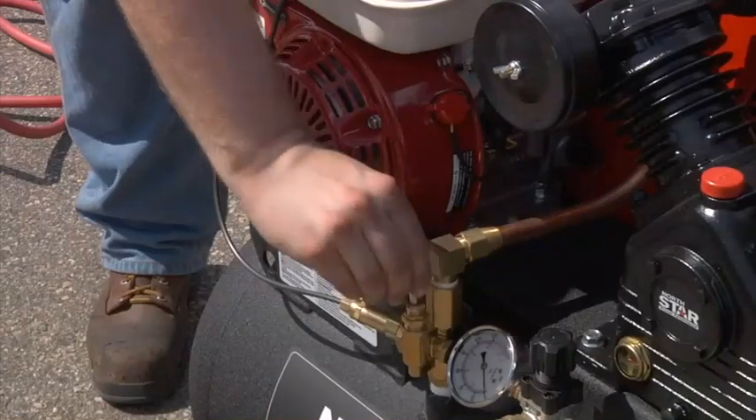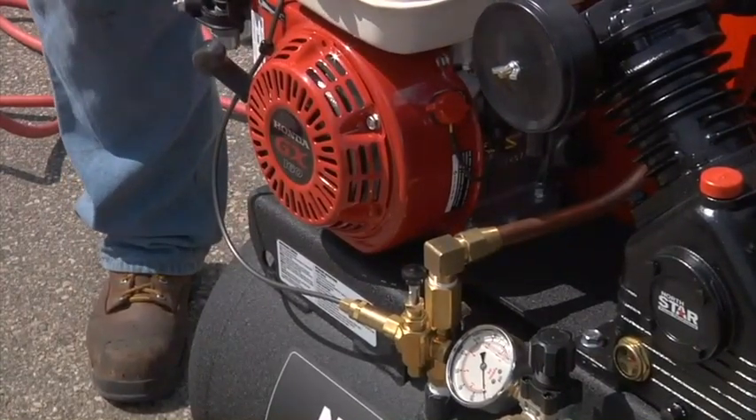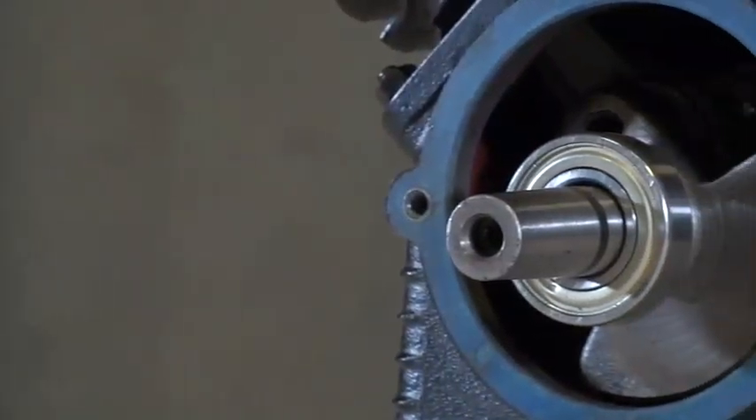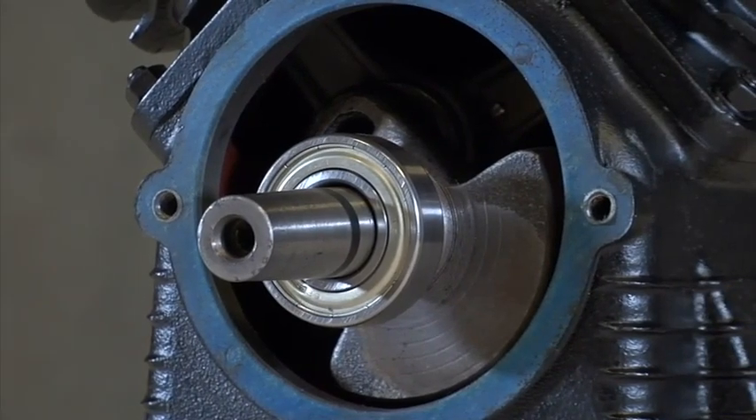An easy-start lever on the unloader valve isolates the pump from tank pressure, so the engine won't have to start under load. The one-piece cast iron crankcase has bearings on both ends of the crankshaft for superior support.